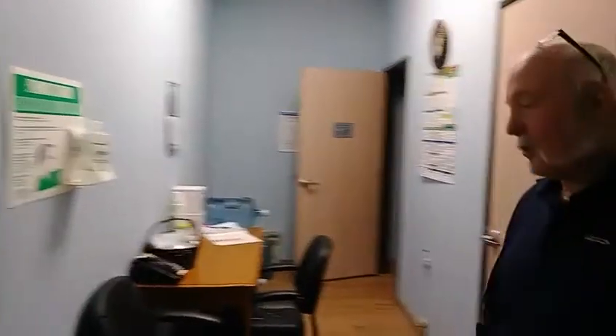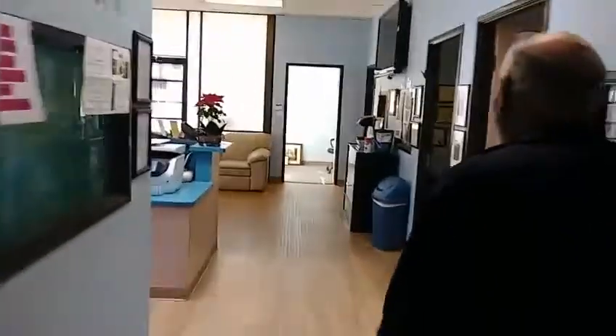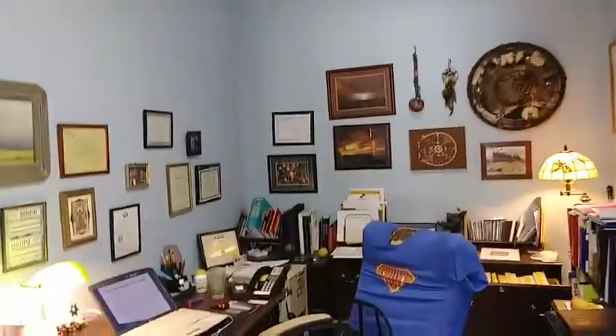We do drug screens here on a routine basis, like most recovery programs do — the bathrooms are right here. And those are my particular digs right in there. You can hear there are some really nice nature sounds happening inside — I think most of the clients feel relaxed.